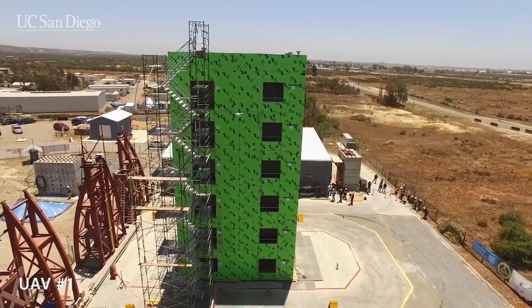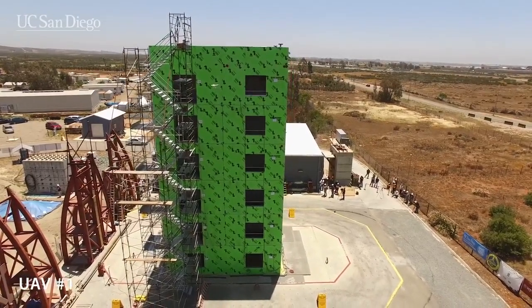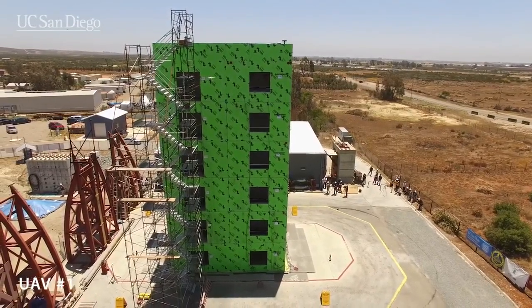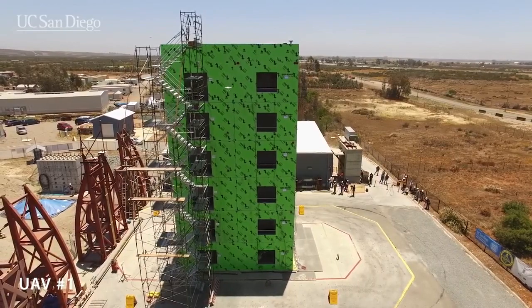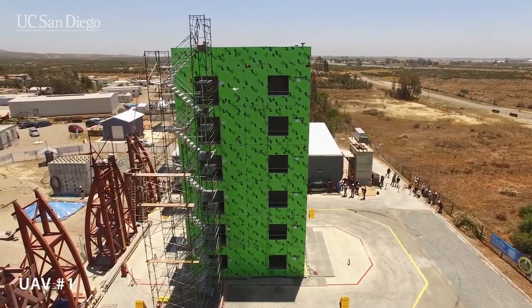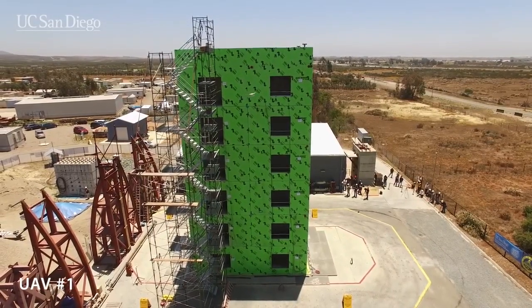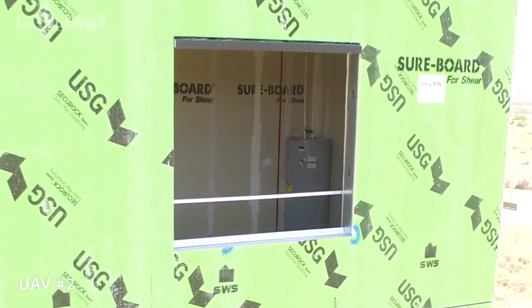The researchers are deploying drones before, during, and after earthquake simulations as well as during live fire tests in order to map the structure and capture video of the damage. One of the big-picture goals of the drone research is to develop better methods to quickly assess damage in buildings, bridges, and other infrastructure after an earthquake or other disaster.